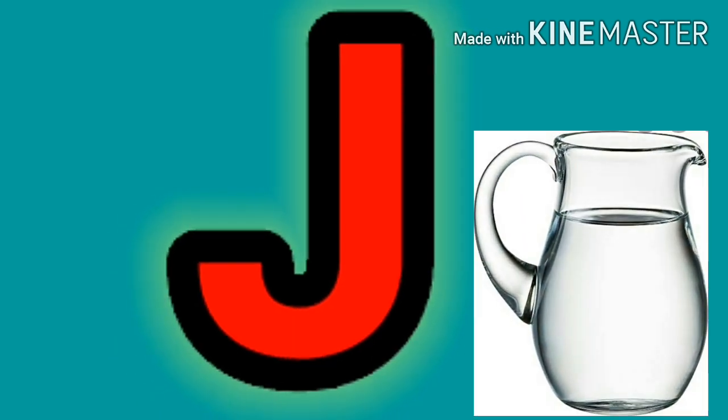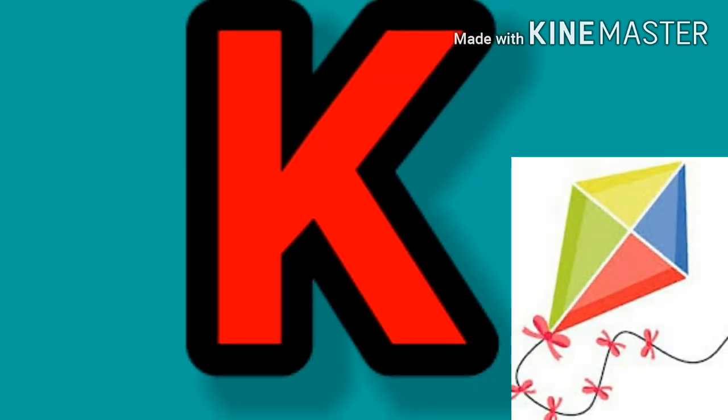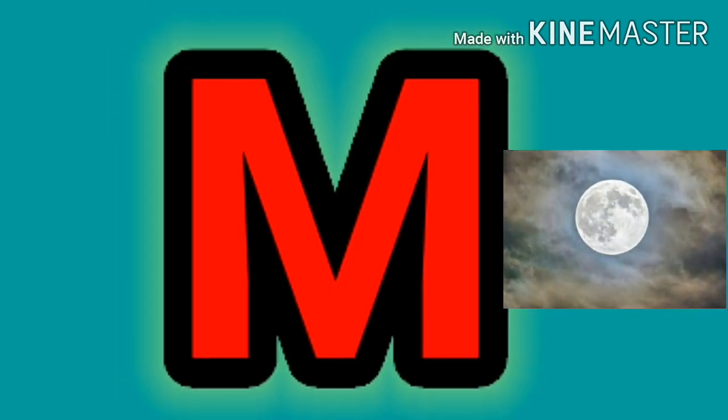G says G as in goat. H says H as in hat. I says I as in ink pot. J says J as in jug. K says K as in kite. L says L as in lion. M says M as in moon.